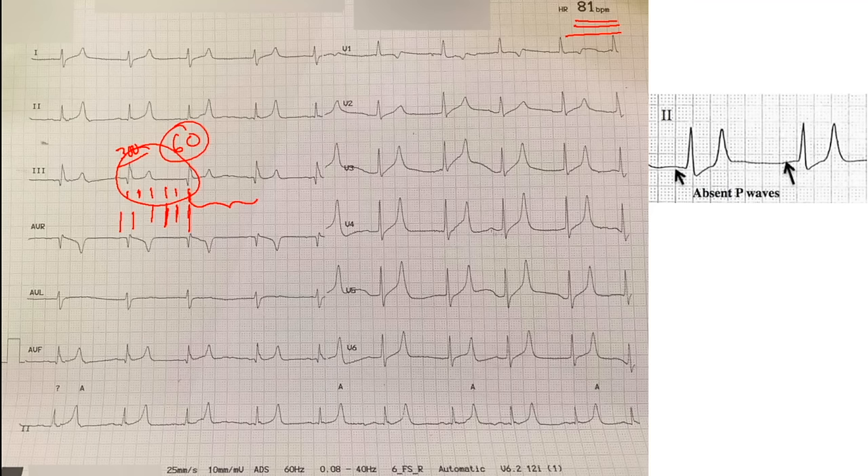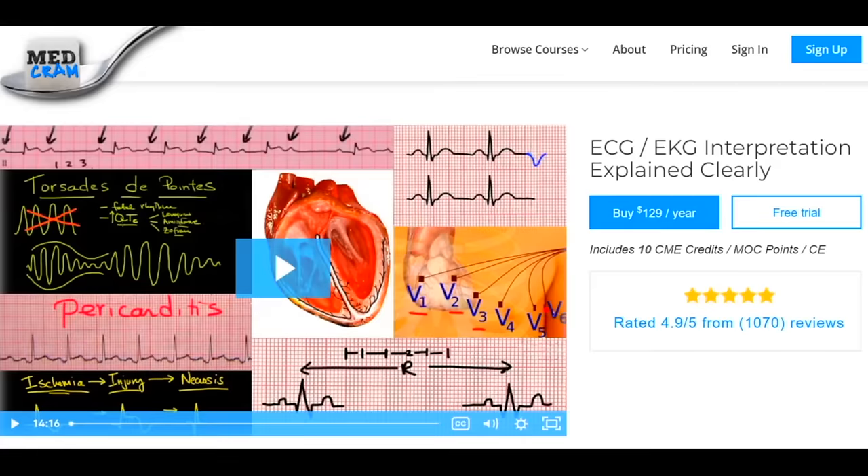Looking at the EKG, being able to rapidly understand what was happening, looking on the chart to see what had happened, and acting quickly to literally save someone's life — some of these things in critical care medicine are things you just have to know and be able to respond to. This really stuck in my mind when we're talking about peaked T-waves.